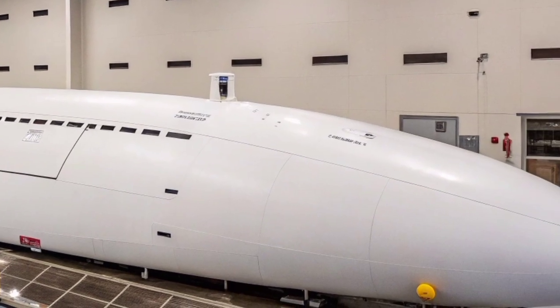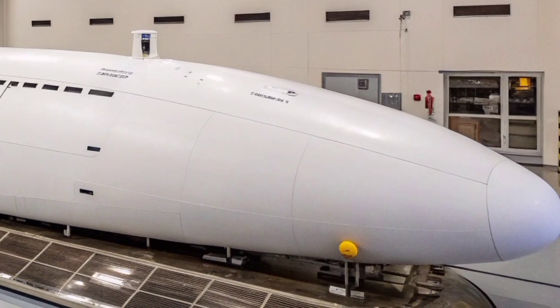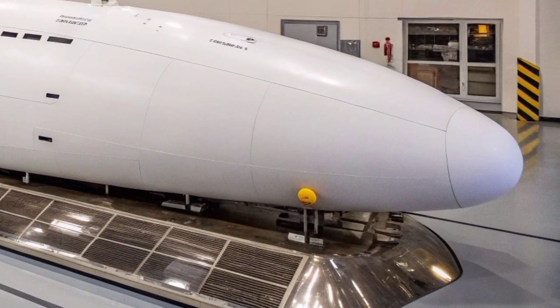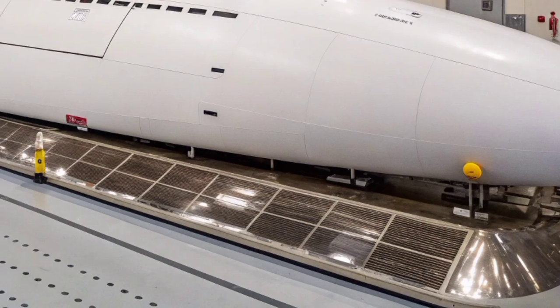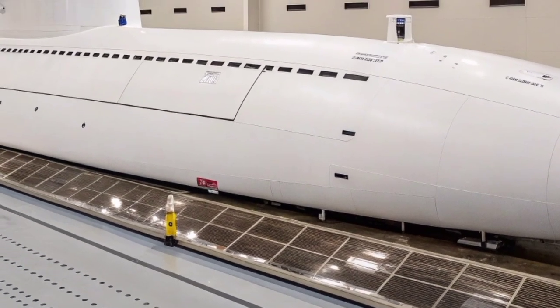Following arms reduction treaties and a changing global security landscape after the 1990s, the US Navy sought to adapt the Ohio class for the evolving demands of 21st century warfare. Between 2003 and 2006, the USS Florida underwent a major refit and conversion at the Norfolk Naval Shipyard, emerging as a modern SSGN.